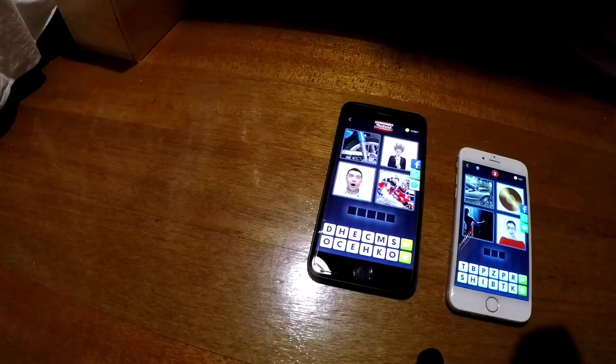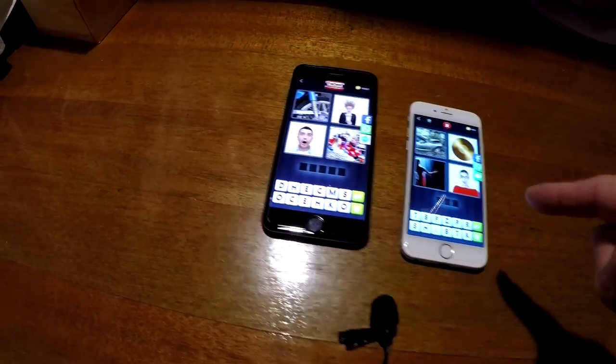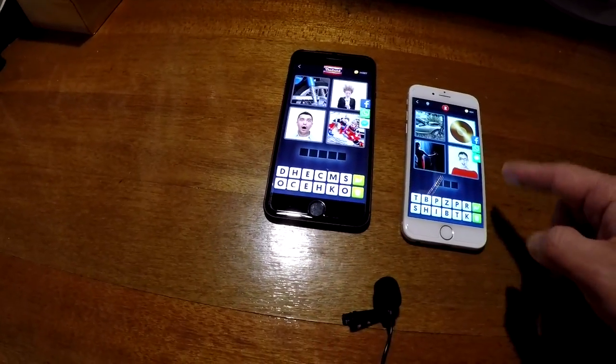Now I'm going to show you on the iPhone 6, which I don't think you'll be able to hear any crackling on.